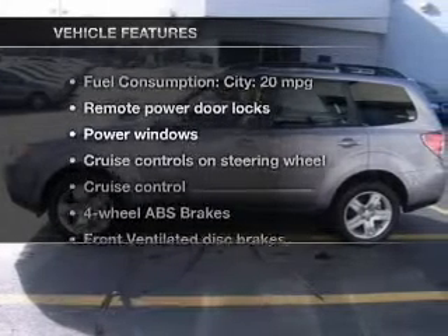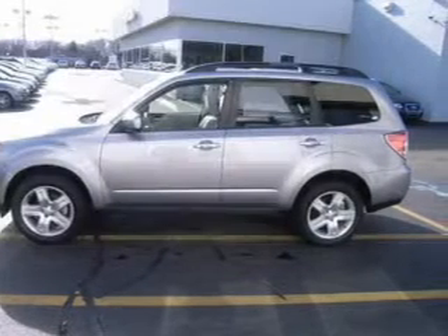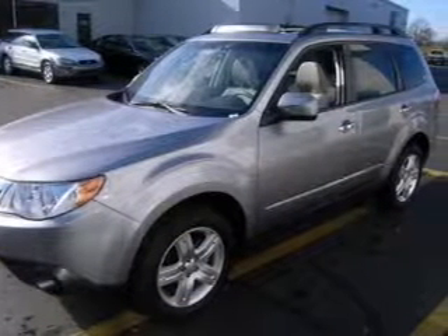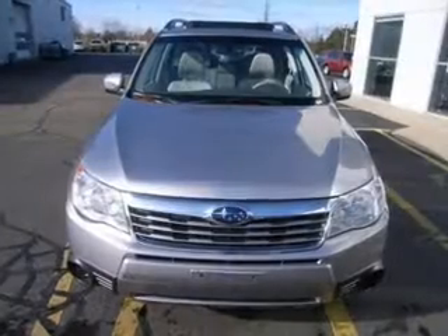And with these notable features, you won't want to miss out on the opportunity to own this amazing ride. Power door locks, power windows, cruise control, an AM-FM stereo with a CD player, satellite radio, power mirrors, and an alarm system.